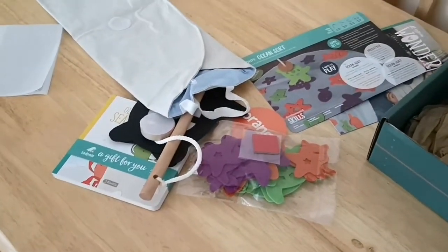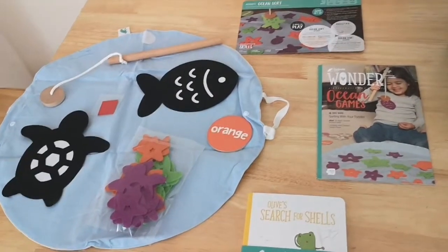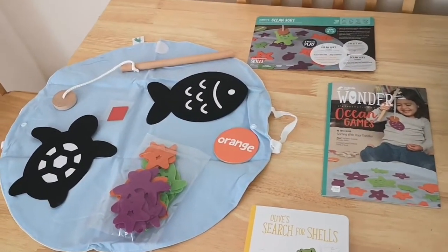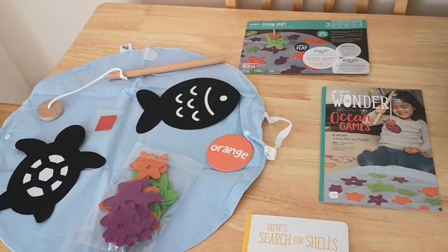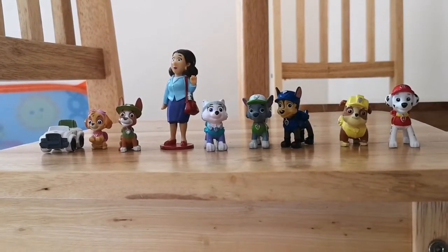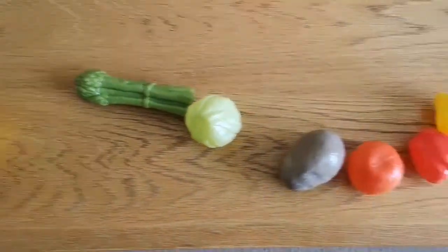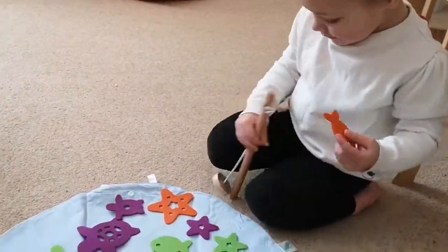And then these are probably the bits to do on the stained glass, and that's it — very nice. Now it's all laid out, very pretty. This is what we're going to be doing today. I think we'll probably start with the ocean sort game and see how that goes. The basic skill this box focuses on is sorting and identifying.